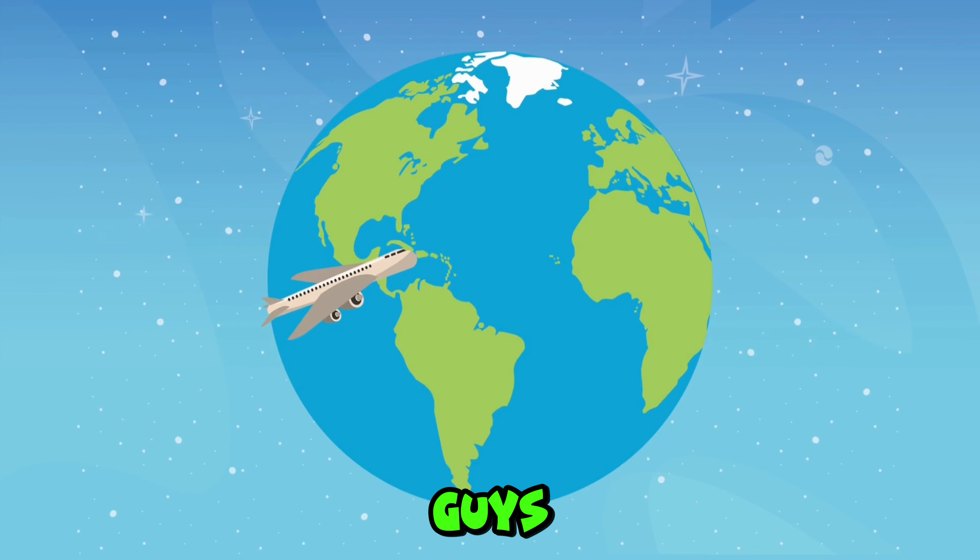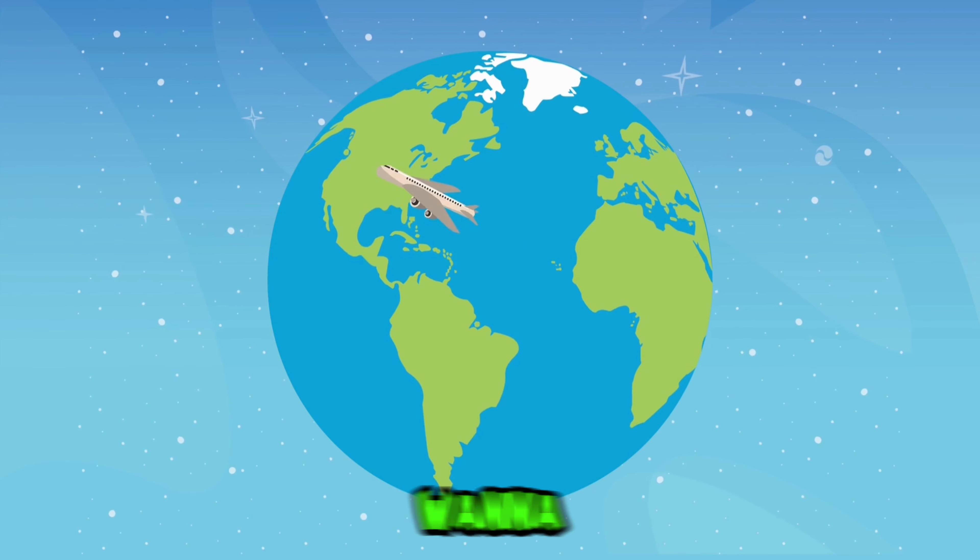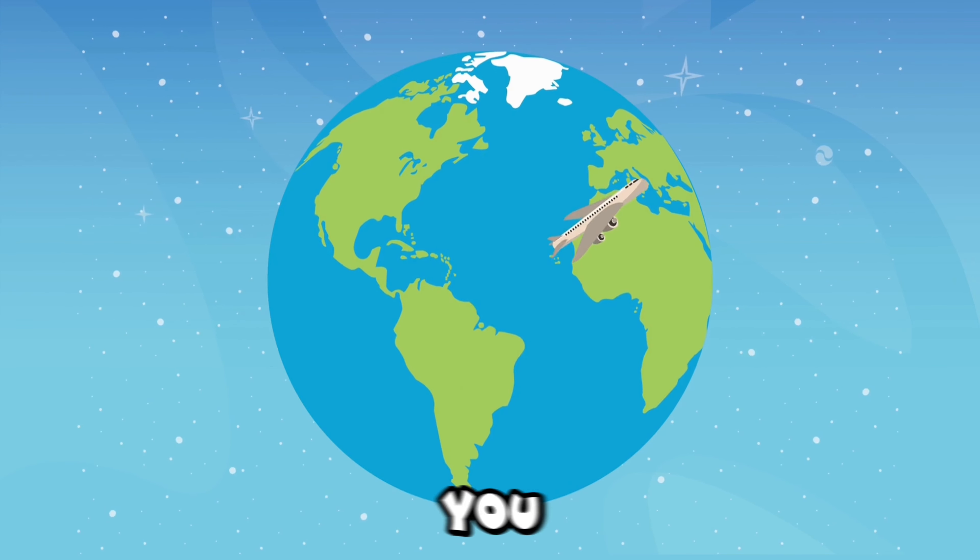That's it for today, guys. Let us know in the comments how many of them you got right. Subscribe to the channel if you don't want to miss new challenges. Pick the next quiz and catch you there.